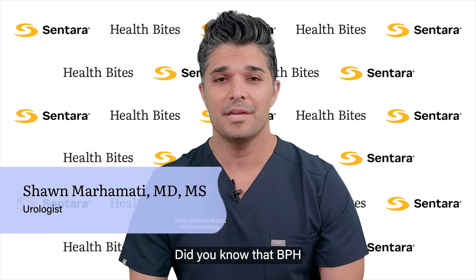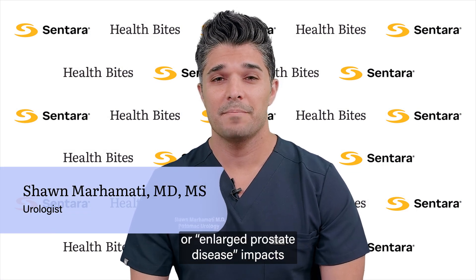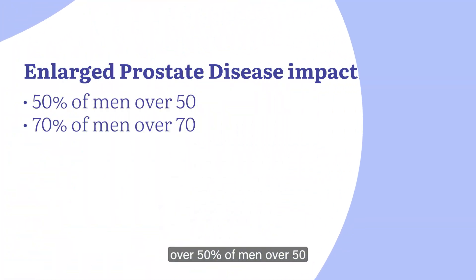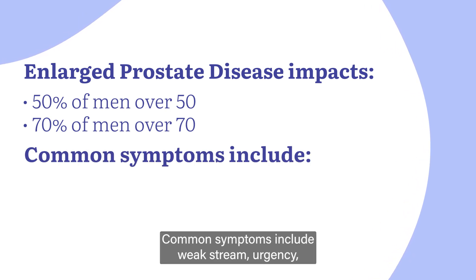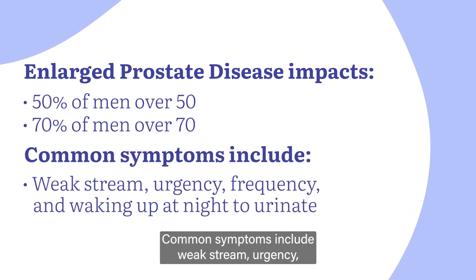Did you know that BPH, or enlarged prostate disease, impacts over 50% of men over 50 and 70% of men over 70? Common symptoms include weak stream, urgency, frequency, and waking up at night to urinate.